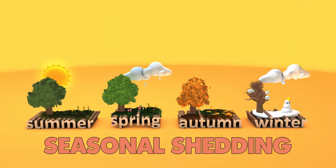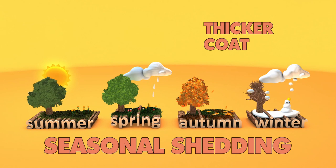Twice a year, chihuahuas go through seasonal shedding. They have a thicker coat in the fall and winter and a thinner coat in the spring and summer. So although they do shed year round, they shed seasonally in the fall when they're getting rid of their summer coat and in the spring when they're getting rid of their winter coat.